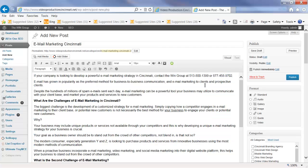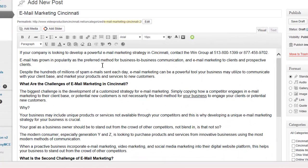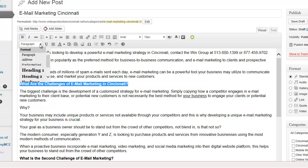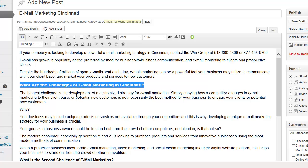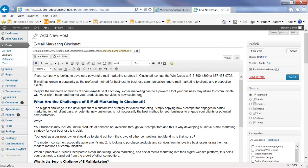So now I've changed the font and the size of the font. You also have the ability to embed tags within the content. For instance, if we want this to be a big bold headline — 'What Are the Challenges of Email Marketing in Cincinnati' — we can simply highlight the text and create a heading tag, which makes it stand out a bit larger. We can also change the color by selecting that option, and we can increase the size as well.